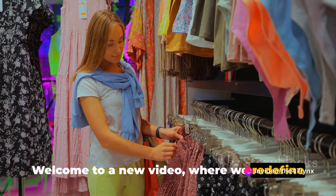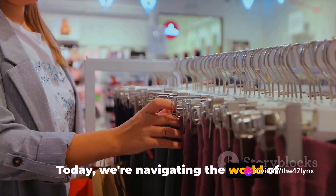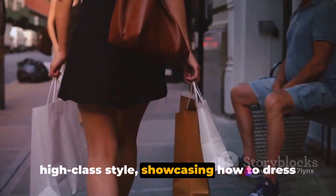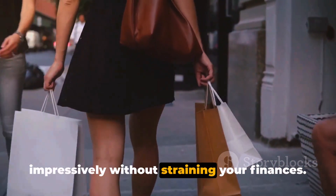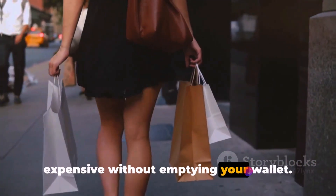Welcome to a new video where we redefine expensive fashion on a budget. Today we're navigating the world of high-class style, showcasing how to dress impressively without straining your finances. Stay tuned to learn how to look rich and expensive without emptying your wallet.